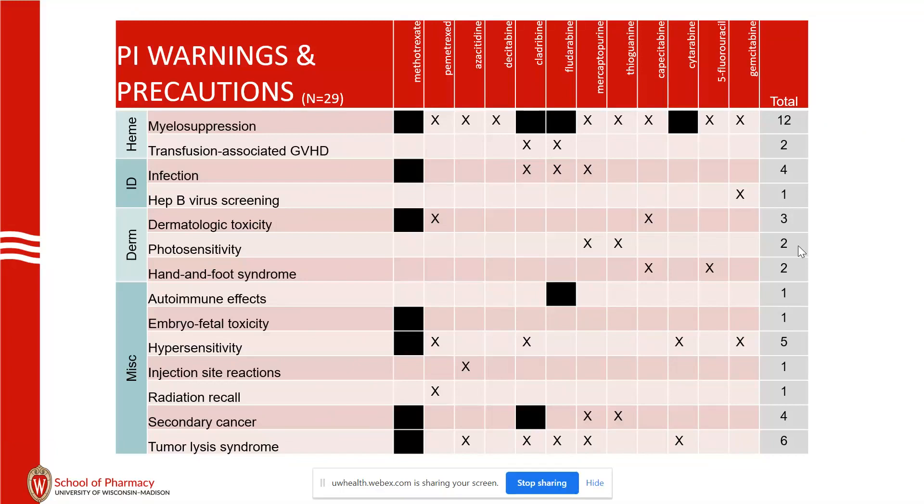There is also a panoply of other things: radiation recall, injection site reactions. Secondary cancer risk is less than with alkylating agents and platinum agents. Tumor lysis syndrome — these drugs really don't promote tumor lysis syndrome per se; a lot of these medications are just used in cancers that are already high risk for tumor lysis.